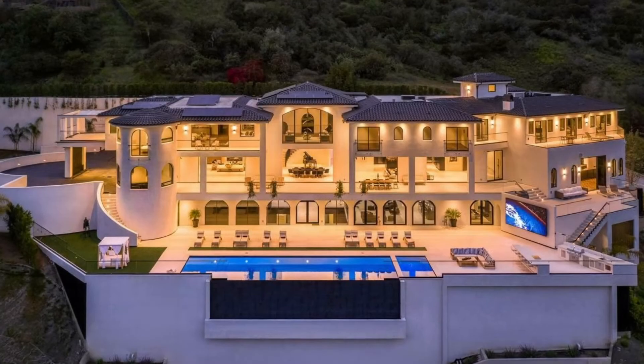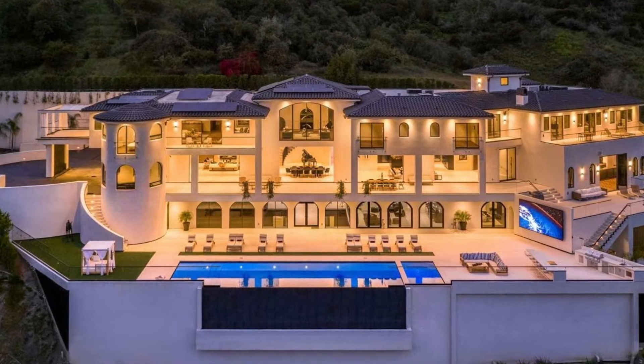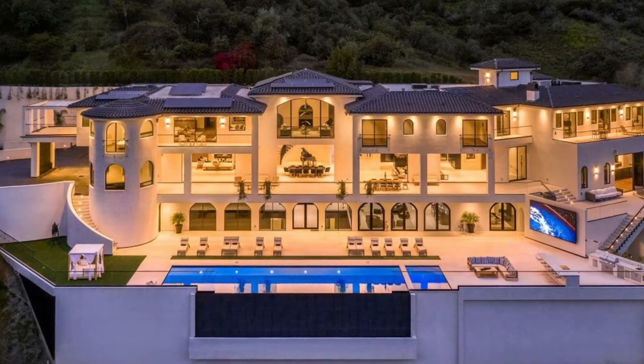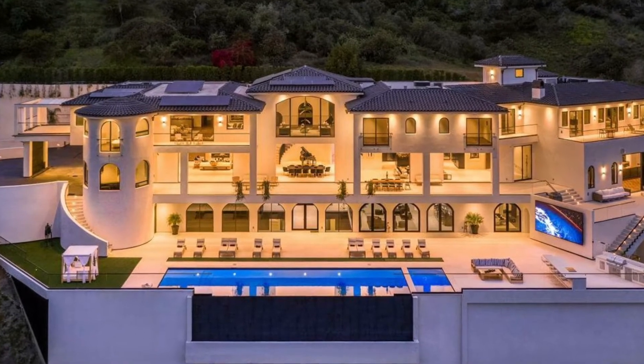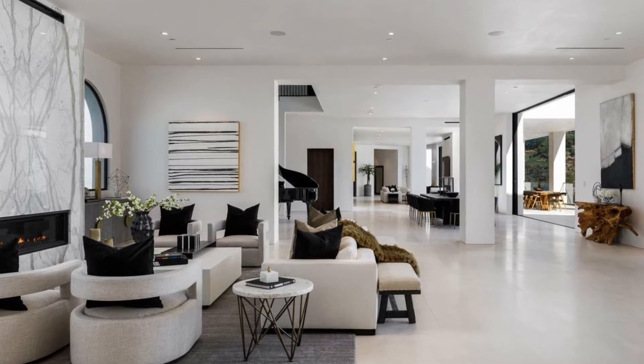Welcome to Unica, a one-of-a-kind trophy estate with rare amenities and luxuries of resort living, all in the comfort of your own private retreat. Newly constructed, this 8-bed and 21-bath modern Spanish villa spans over 41,000 square feet of living.